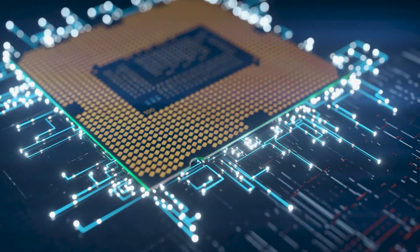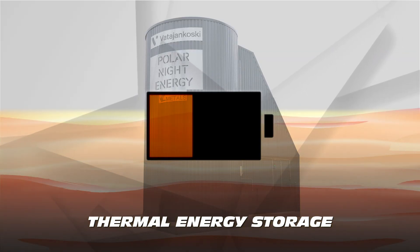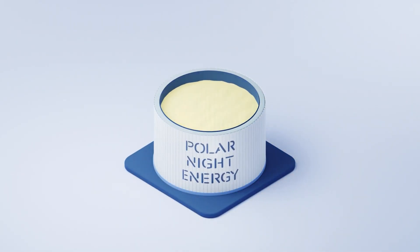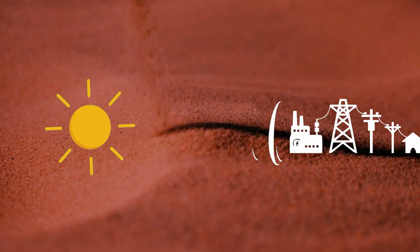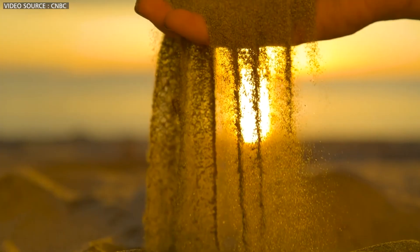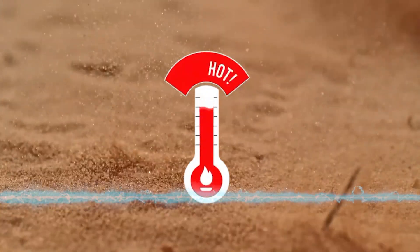A sand battery is a simple form of thermal energy storage that retains energy in the form of heat. Imagine a sand battery as a giant flask filled with hot sand. Excess energy from sources like solar, wind, or the grid is used to heat up an enormous amount of sand. Sand excels at retaining heat, and we can utilize the stored energy either as direct heat or by converting it back into electricity.